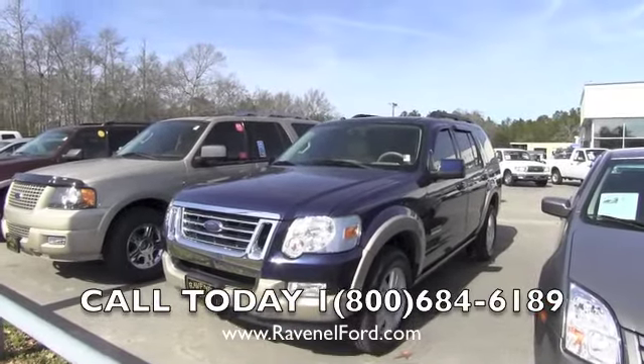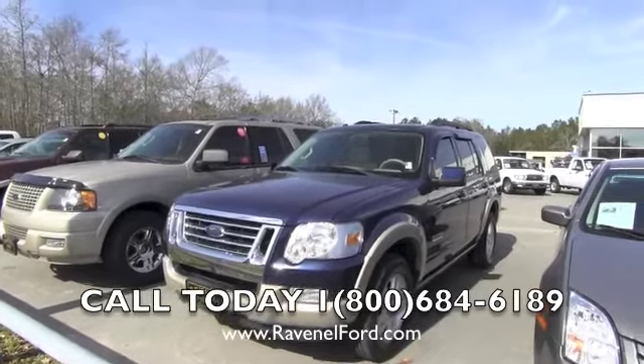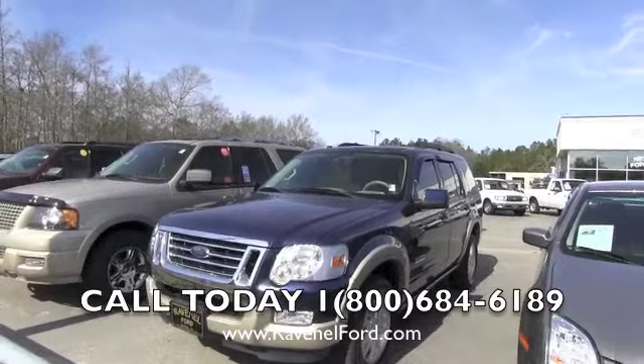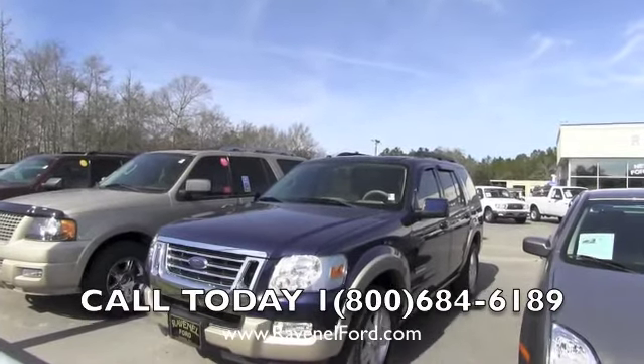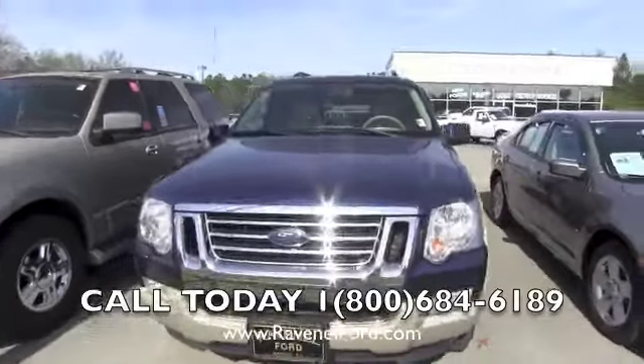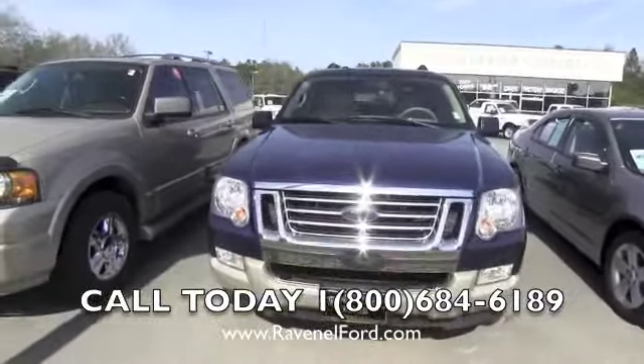Hey folks, coming to you today from Ravenel Ford in South Carolina. We are looking at a 2008 Ford Explorer. Let's take a look at this vehicle — stock number F13189B. Today I'll do a walk around on this vehicle and show you the current condition and check out the interior.